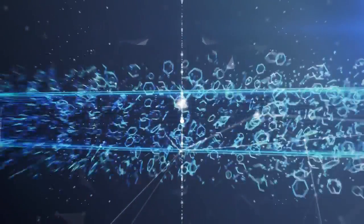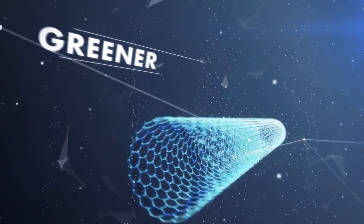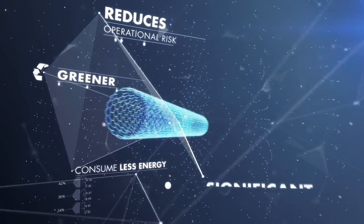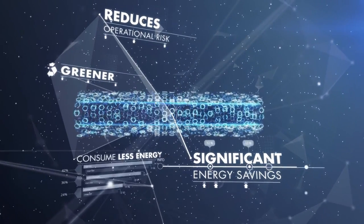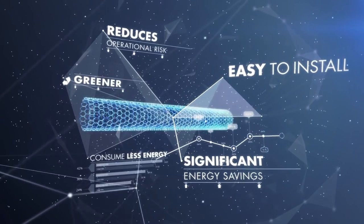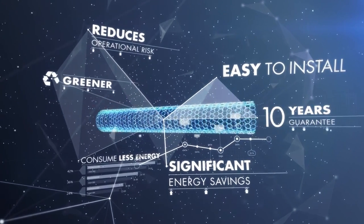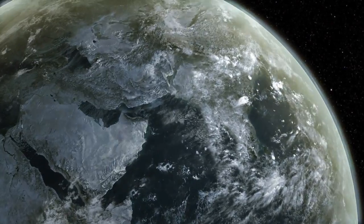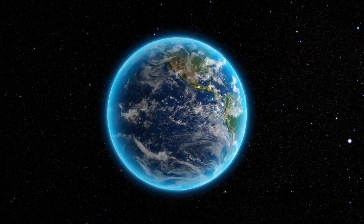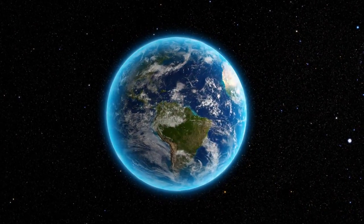CPT's STIS system really is the future of heavy oil recovery. It is greener, consumes less energy, and reduces operational risk. It improves recovery and production, boosts efficiency, and is easy to install and reuse. Every STIS comes with a minimum of 10 years guarantee. With our technical experience and expertise in heavy oil solutions, CPT is uniquely positioned to help meet the world's growing energy needs.